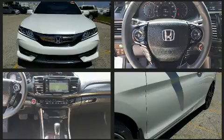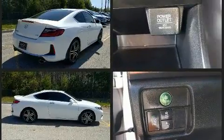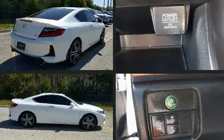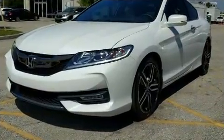Honda made sure to keep road handling and sportiness at the top of its priority list. A 3.5-liter V6 engine pairs with a sophisticated six-speed automatic transmission, providing a smooth and predictable driving experience.